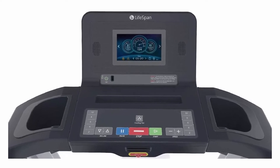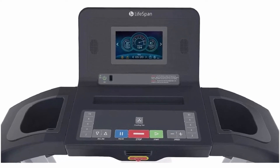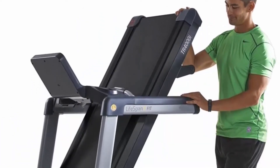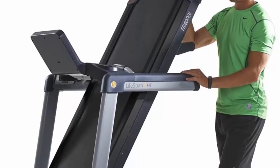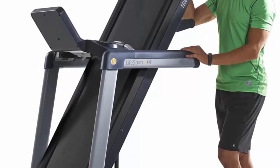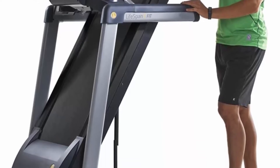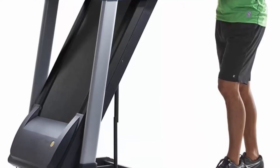The console tracks time, calories, distance, speed, and more. It includes 21 trainer programs targeting weight loss, healthy living, sports training, and heart rate programs with Bluetooth connectivity. Warranty includes lifetime coverage on frame and motor, 5 years on equipment parts, and 1 year on labor.